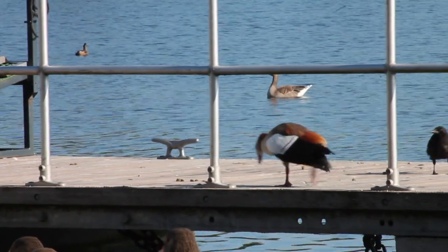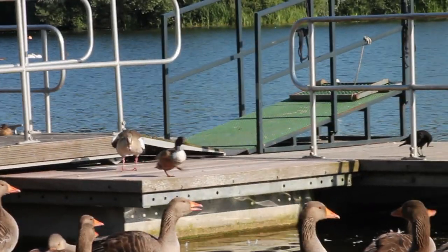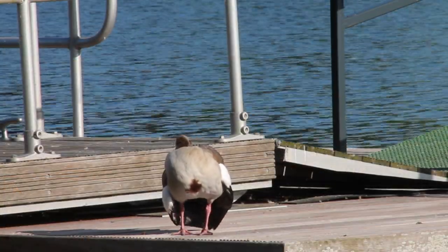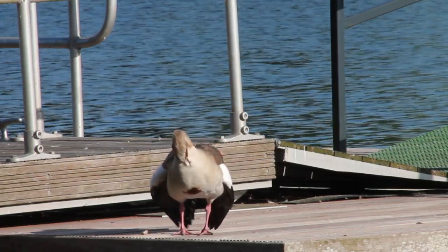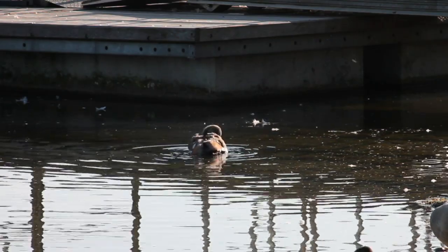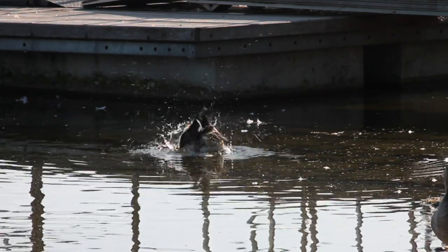There is one more species of waterfowl that is common to Whitlingham and it is another introduced species — the Egyptian Goose. This bird is smaller than the Greylags and has a distinctive brown spot around each eye and in the centre of its breast. Their backs are a brown colour and they have a large white patch and a greeny-blue speculum on each wing. Although they are called a goose, they are actually a member of the shell duck family, as you can see with the water bouncing off like water from a duck's back.